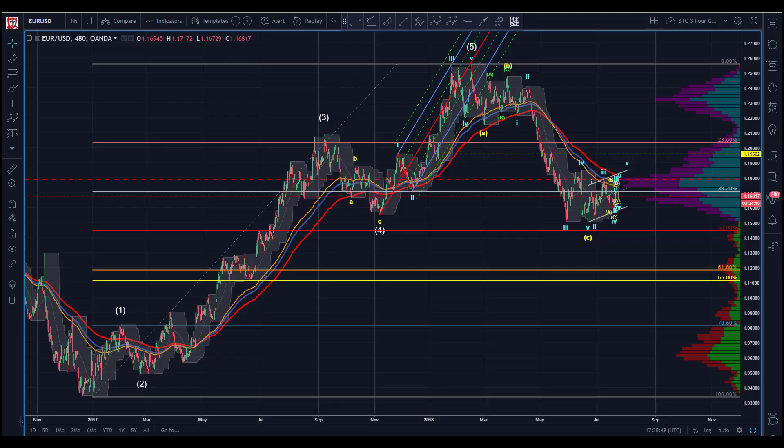All right guys, Sam here back with you on Tuesday July 24th, middle of the day. As I like to remind you, we are doing traditional assets here now. On Tuesday we poll our members and let them vote on what gets reviewed. Just as I mentioned with TQQQ, here we have the Euro to the US dollar.